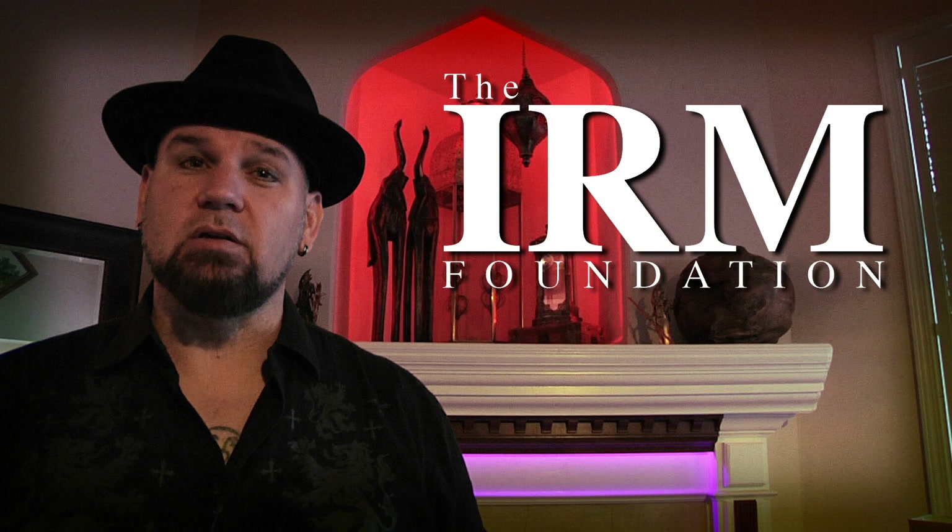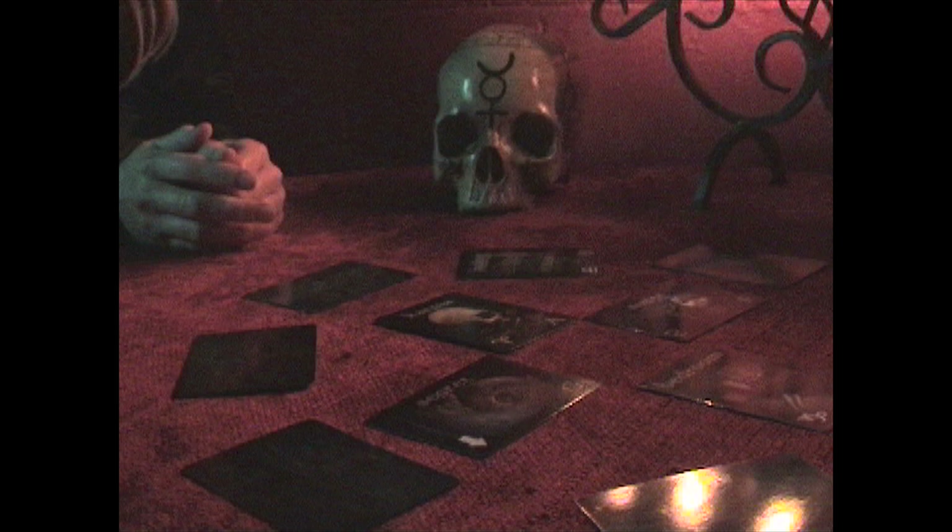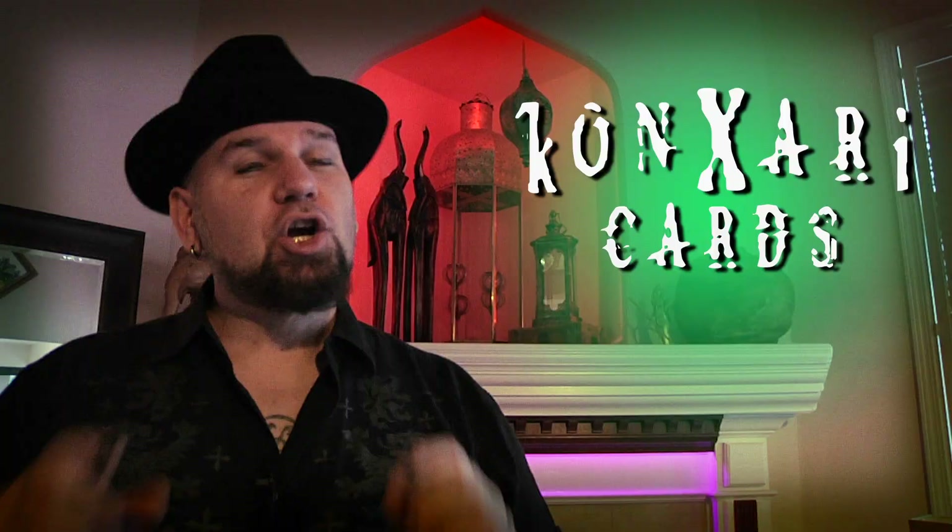15 years ago, the IRM Foundation secured the exclusive rights to produce the cards. I was brought on board as a consultant with my experience in publishing and marketing. However, without a big-time book chain distributor, the cards have slowly grown in underground circles — quality versus quantity, right?